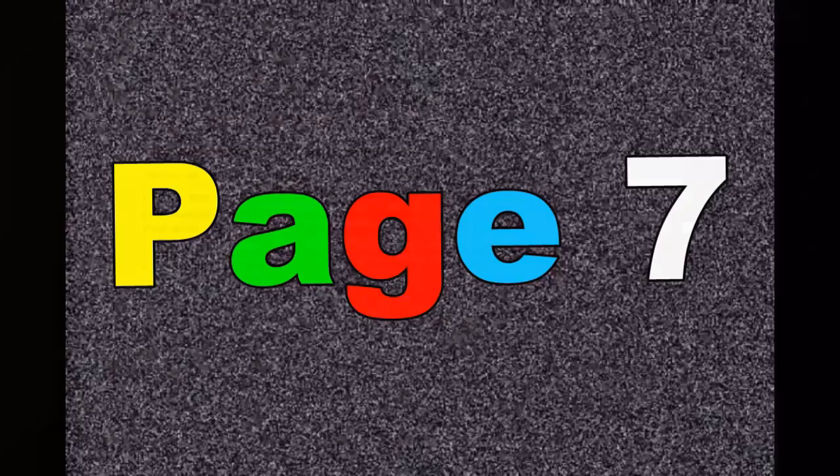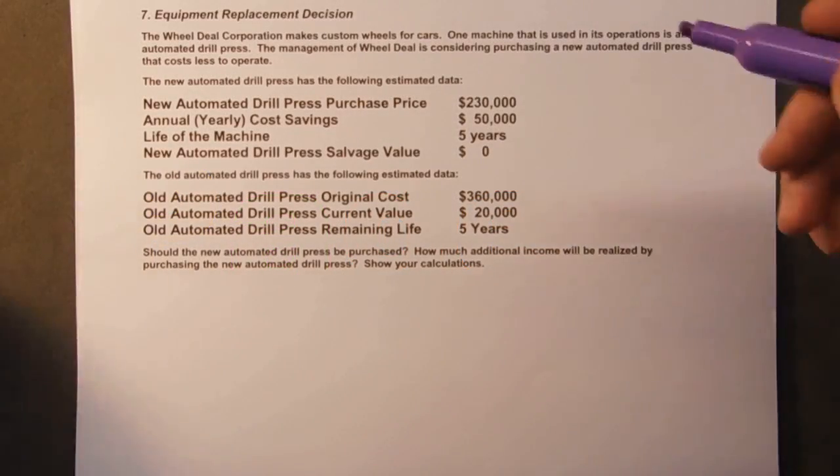Page seven. Make sure that you have the handout downloaded if you haven't already done that and turn to page 7. We're going to go into equipment replacement decisions.